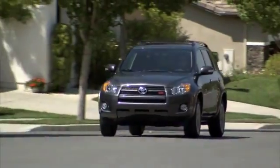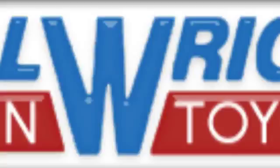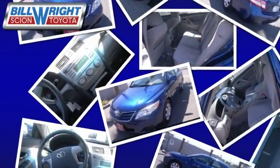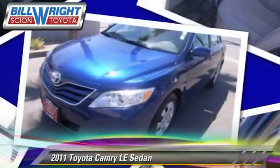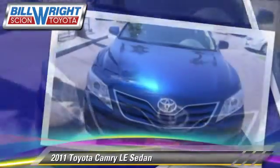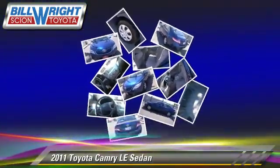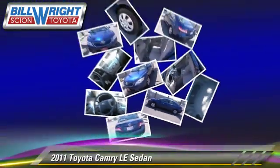Bill Wright Toyota has been serving Bakersfield for over 41 years. Here's another excellent used vehicle: the 2011 Toyota Camry LE, with a 6-speed automatic transmission. This sedan, with fewer than 40,000 miles on the odometer, is well equipped.